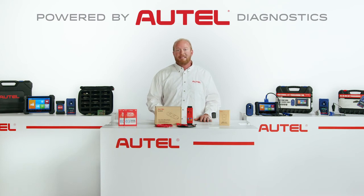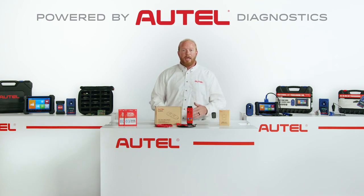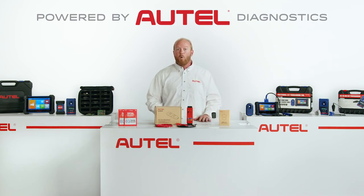Visit the product page to see details about the Autel key programming accessories like the G-Box 2, APB112, and all the existing Maxi IM tool line. Or ask your Autel representative for more information about the Autel key programming features.